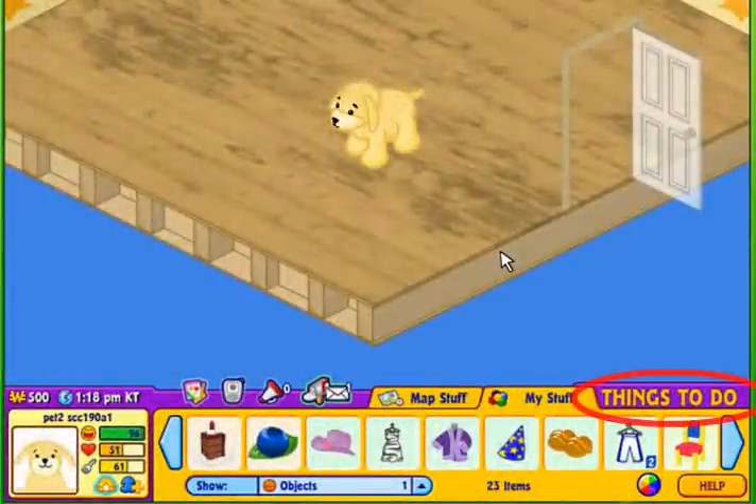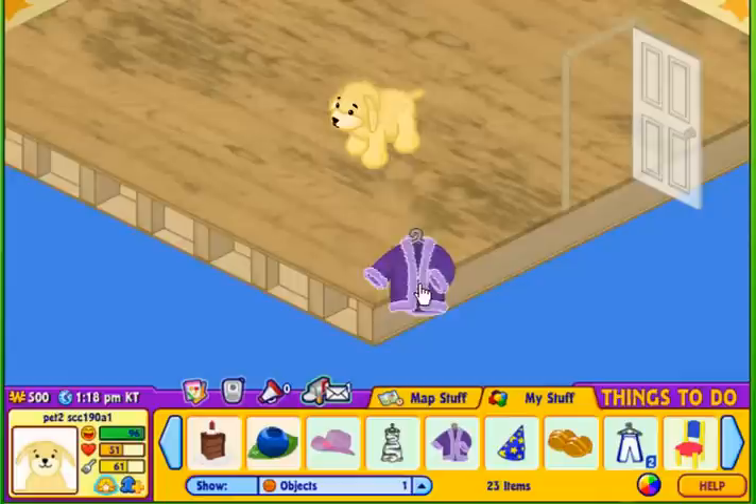To dress your pet, access your room from the things to do menu and drag and drop a piece of clothing from your dock onto your Webkinz.